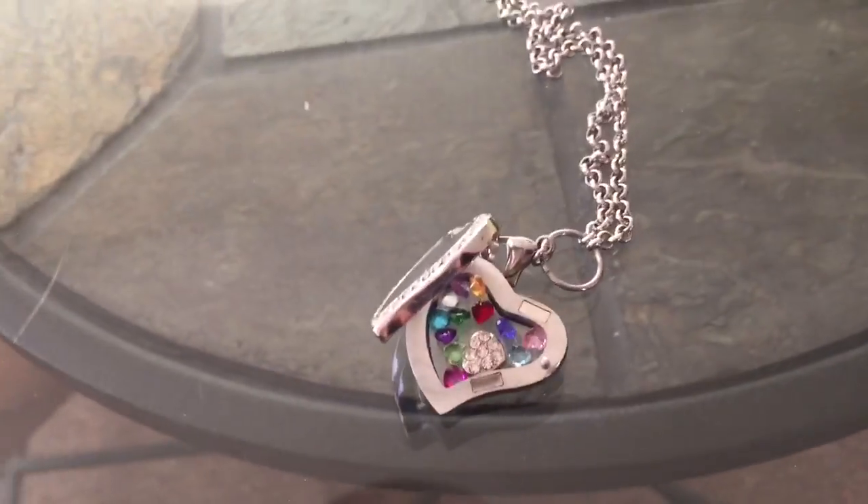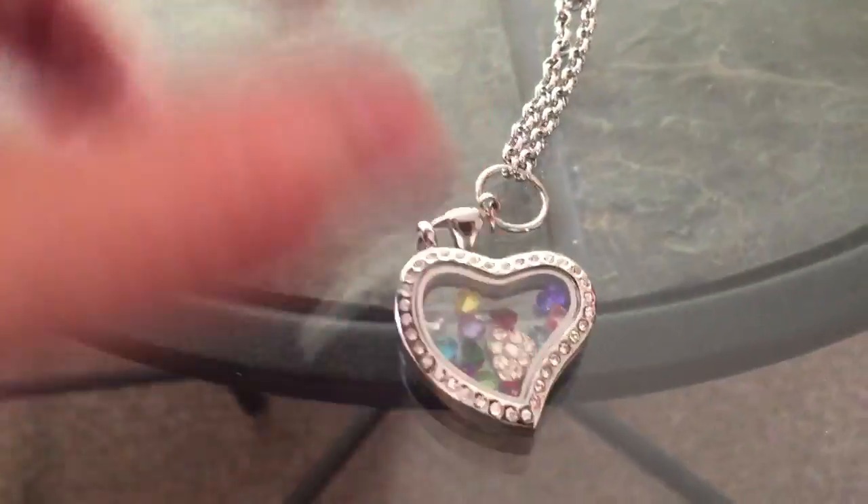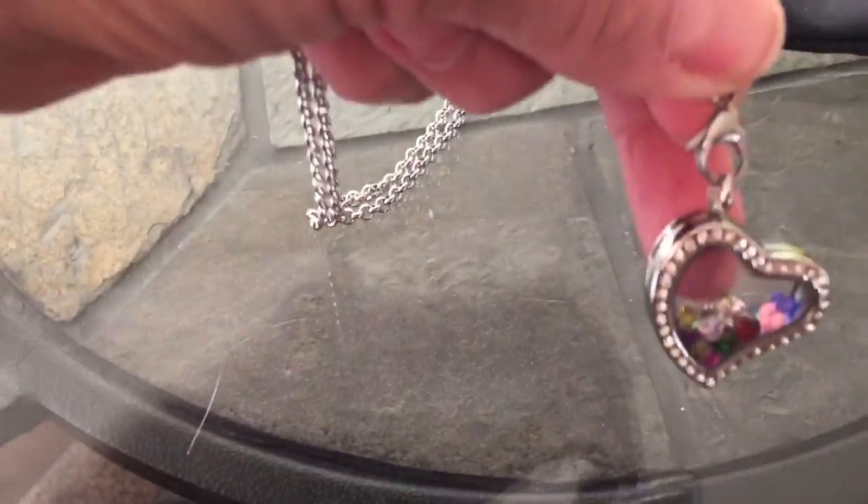It will not tarnish. This will stay closed — it has a magnet, so it won't open by itself.